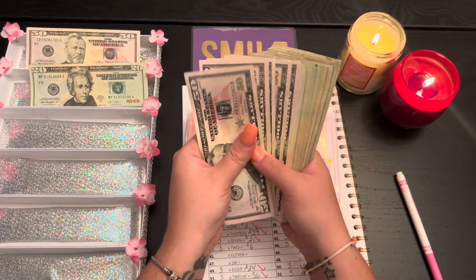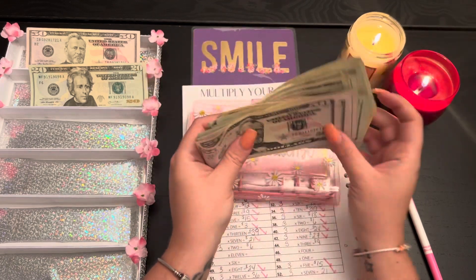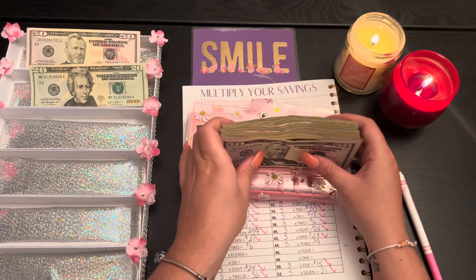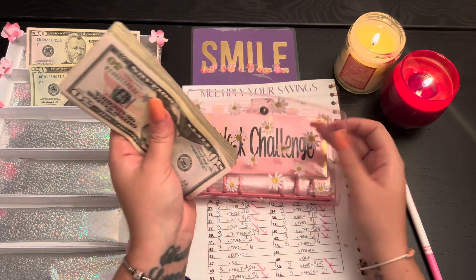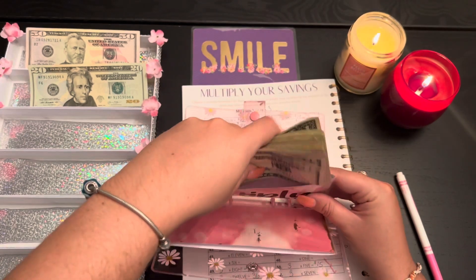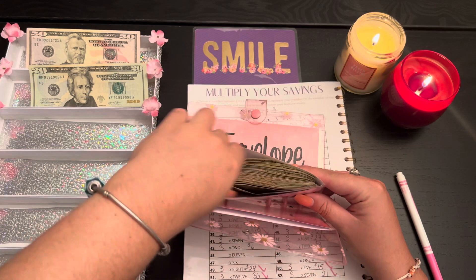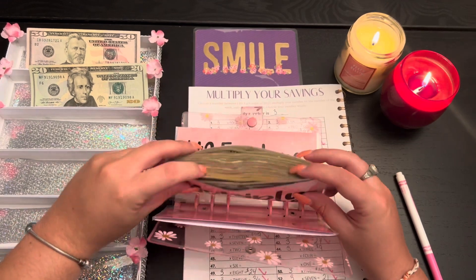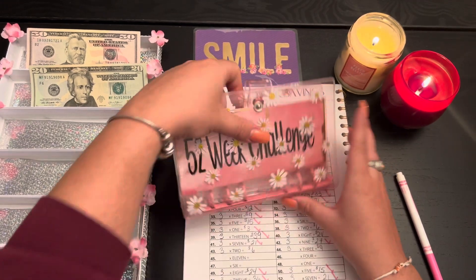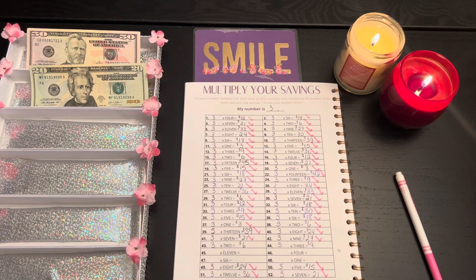We are not going to count it until the end of the year. I guess we have one more stuffing for November and then we'll be finished — two more stuffings total and then we'll see what we ended with. I like having a year-long challenge where it wasn't too difficult but you can see how the little bit of money adds up.